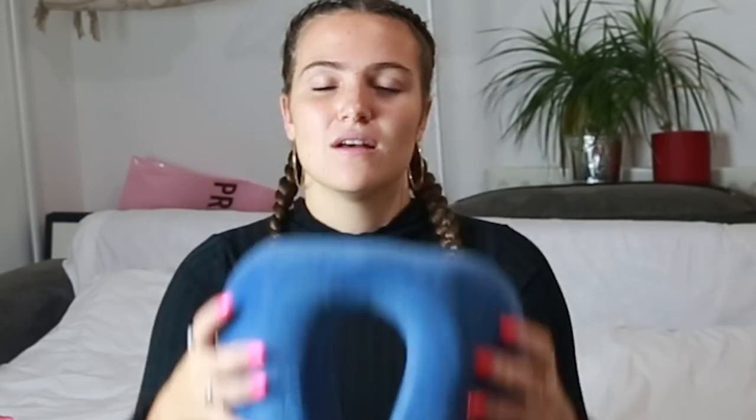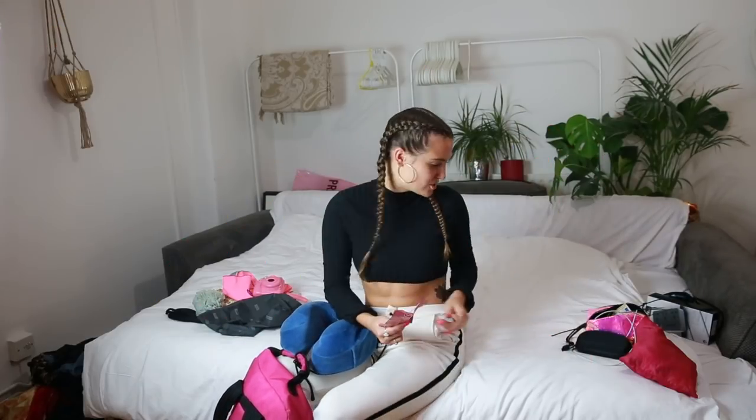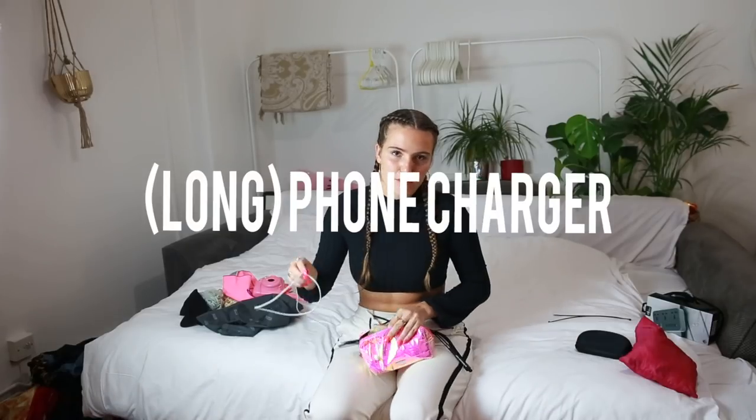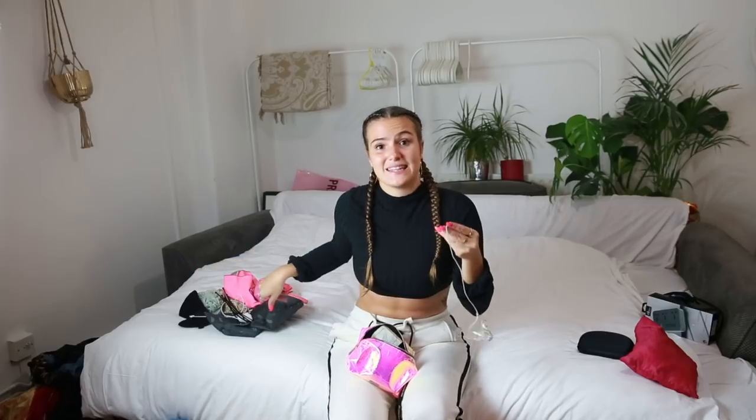I bring a travel pillow — the brand is Cabeau and it's about 40 pounds, which is an investment, but worth it. For plane essentials I have ibuprofen, a heated lavender eye mask, earplugs, earphones, and an iPhone cable — I have a three-meter one which is the best thing you can do. I also bring a carabiner: if my backpack is full or my clothes are wet, I just hook things on the outside.